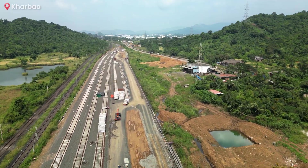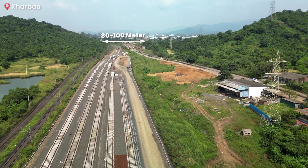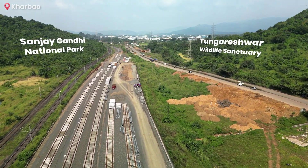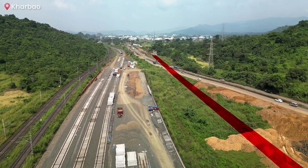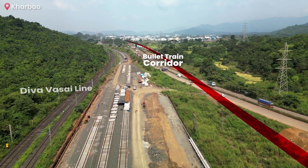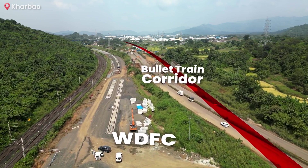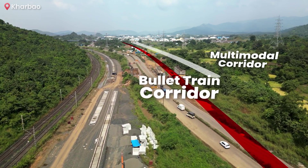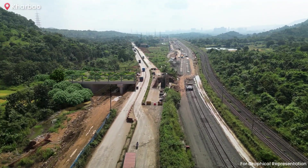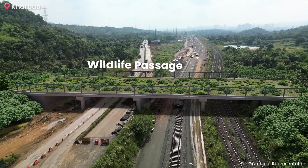As the bullet train corridor passes through Gharbao, it navigates a narrow 80 to 100-metre channel between Sanjay Gandhi National Park and Tungareshwar Wildlife Sanctuary. In this section, the corridor must cross existing infrastructure including the Central Railway's Diva Vasai Line, PWD roads and future developments such as the Western Dedicated Freight Corridor and the MMRDA's Multimodal Corridor. To ensure the protection of local wildlife, a 30-metre wide wildlife passage is being constructed, maintaining ecological balance in the region.